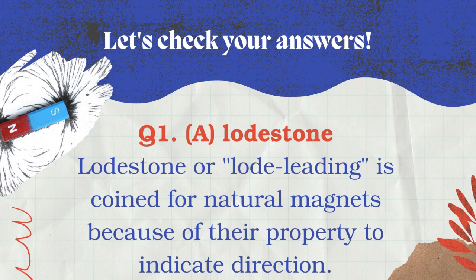If your answer is Lodestone, good job! Lodestone, or 'load leading,' is the name coined for natural magnets because of their property to indicate direction.